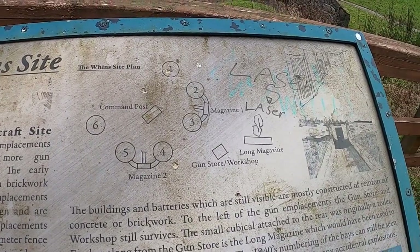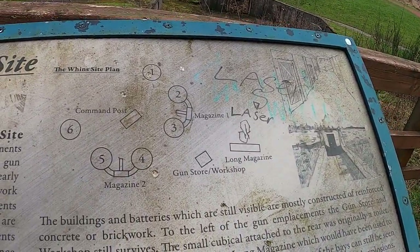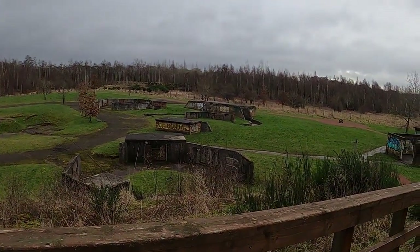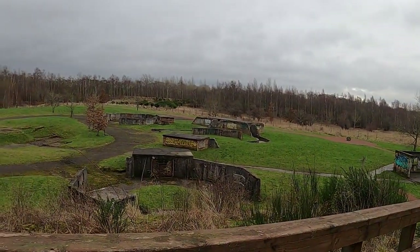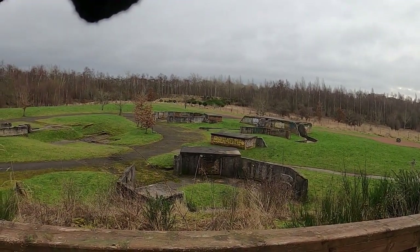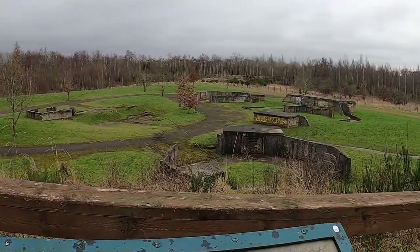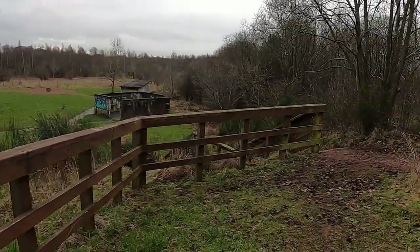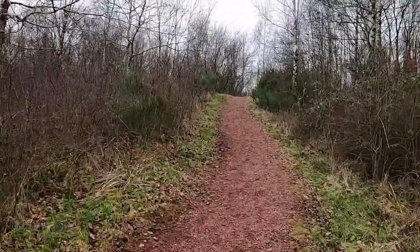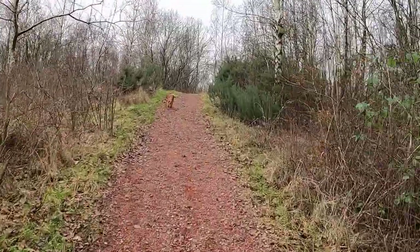Right, I'm at the top of the stairs — here's the wee map. So that Ryan and Mick one we went through is a long magazine. Then the gun store workshop — that one there. Then we've got the magazines that go round — that's the ones just about there. That one there is just a magazine as well. That's the command post, and the other ones are just other magazines. Right, onwards and upwards. I don't think there'll be much else in here — I might just wait until I'm down at the pond and I'll show you that. No doubt I'll find something to ramble on about.